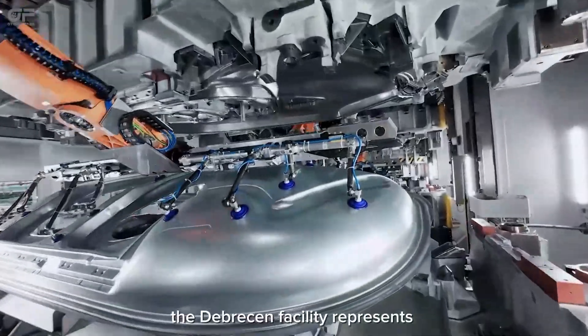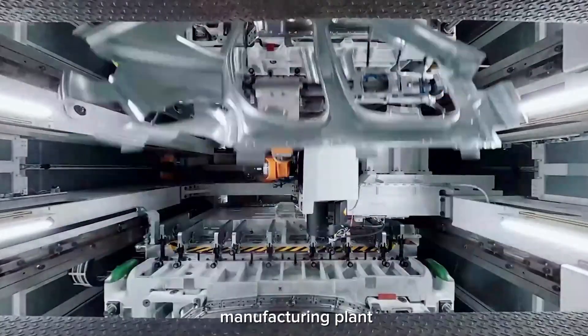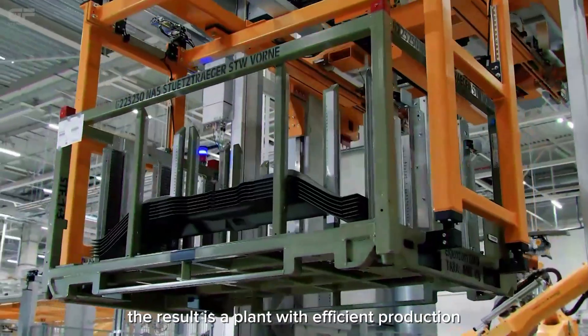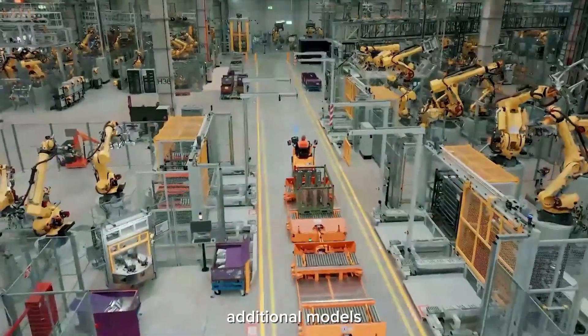The Debrecen facility represents BMW's iFactory vision, designed as a digital-first manufacturing plant that operates without fossil fuels. The result is a plant with efficient production, innovative processes, and the flexibility to integrate additional models.